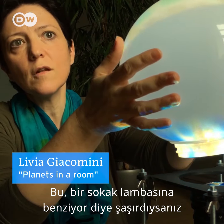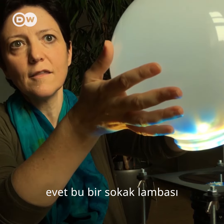If you are wondering, this looks like a street lamp — well, it is a street lamp.